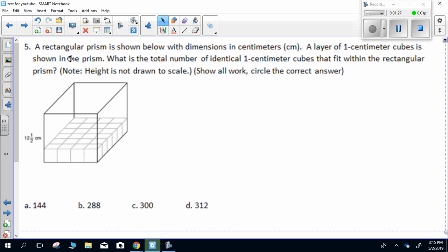Question five. A rectangular prism is shown below with dimensions in centimeters. A layer of one centimeter cubes is shown in the prism. What is the total number of identical one centimeter cubes that will fit within the rectangular prism? Note that the height is not drawn to scale. Show all work, circle the correct answer.